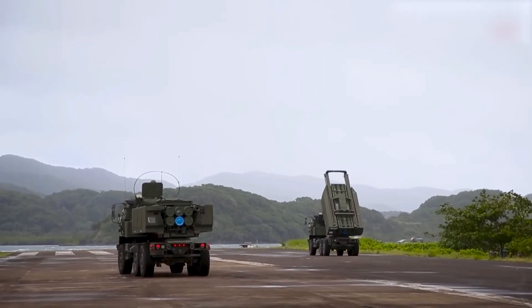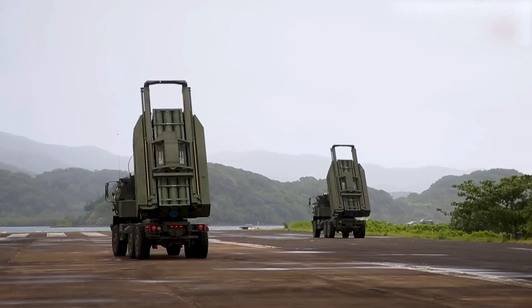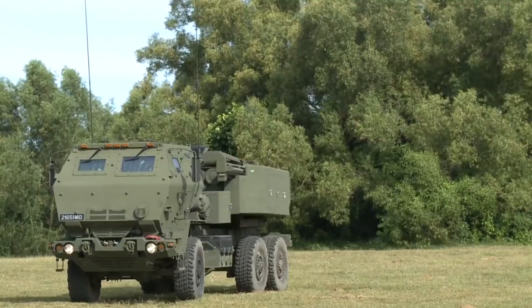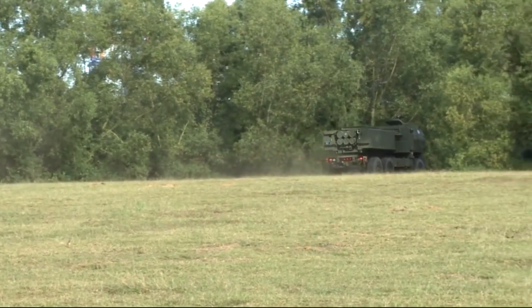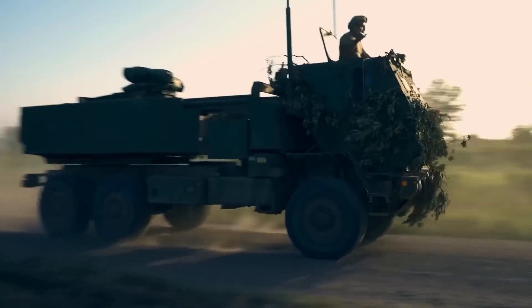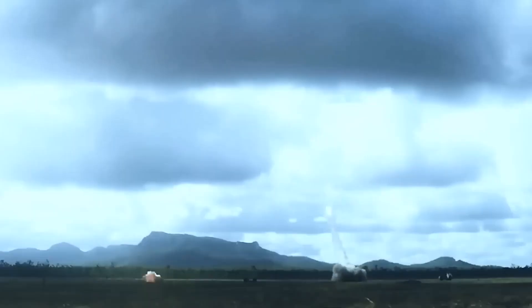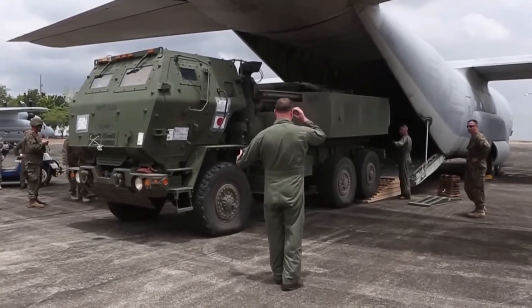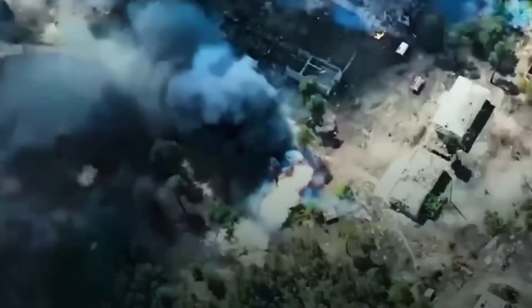Another ATACMS launch platform is the M142 High Mobility Artillery Rocket System, HIMARS. It's lighter than the M270, which allows it to move faster on its wheelbase. HIMARS uses the same launch system as the M270 but only one of its set packages — launching either six MLRS missiles or one Army tactical missile. HIMARS can be deployed from a C-130 transport aircraft and, when transported with a combat payload, is ready for operation within 15 minutes after landing.